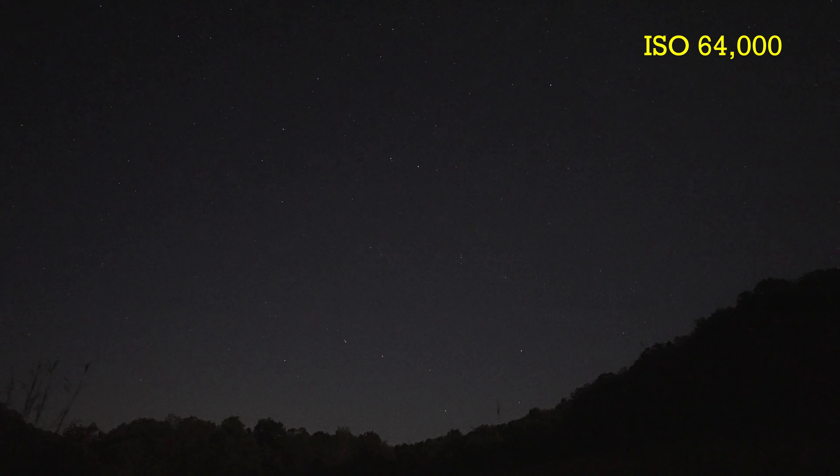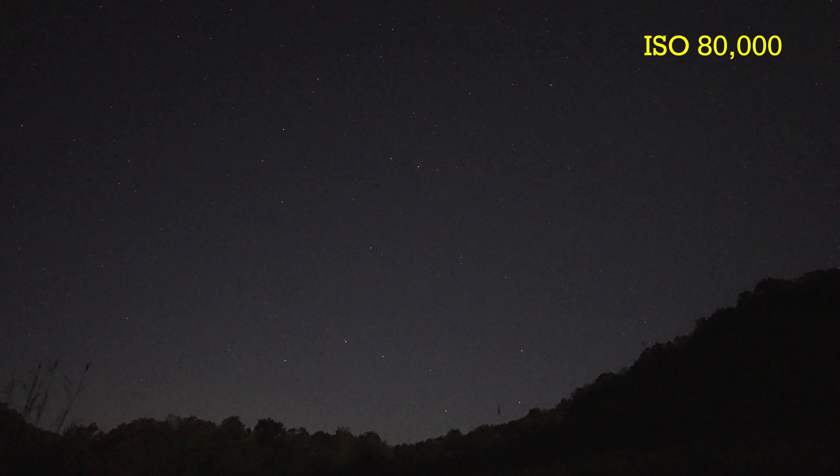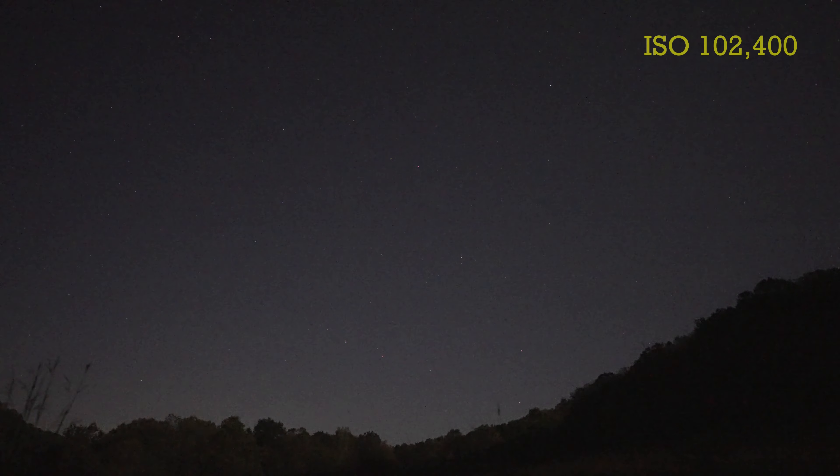It seems to go after certain pixel-size noise and it considers the stars to be noise. Right now we're at 64,000 ISO and we do not have any star eating going on. If I bump this up to 80,000, we're still okay — the picture gets a little brighter. But we go to 102,400 and the stars disappear.